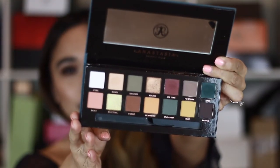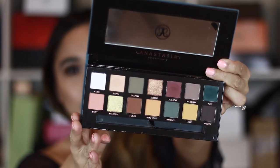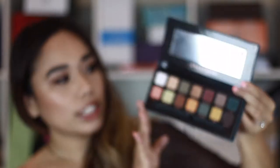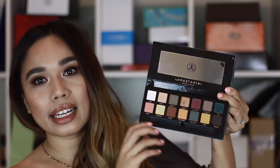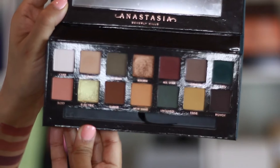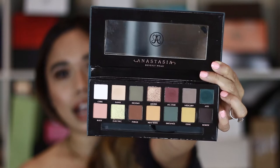This is what the palette looks like up close. A majority of the shadows are all matte eyeshadows except for two, which is Adorn and Electric, but everything else is matte. The colors in here are very, very unique. This is definitely not your everyday natural eyeshadow palette that you would reach for on a daily basis. The colors in here are very edgy, very unique, and colors that you don't really see in a lot of eyeshadow palettes.